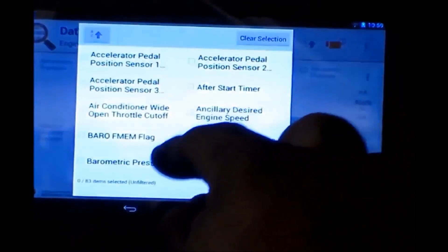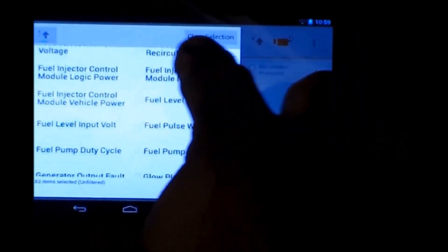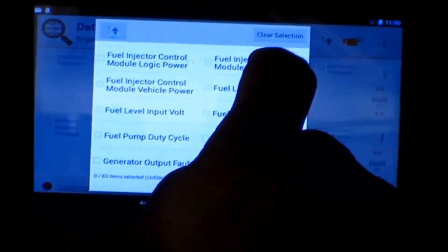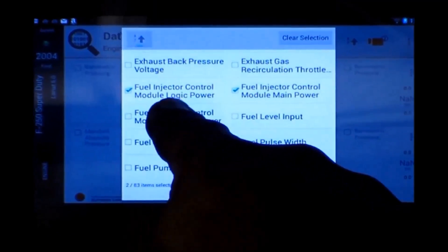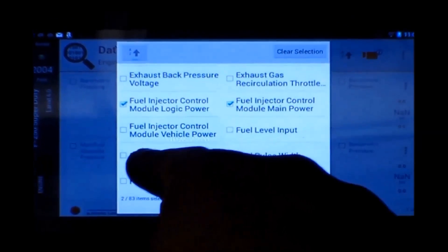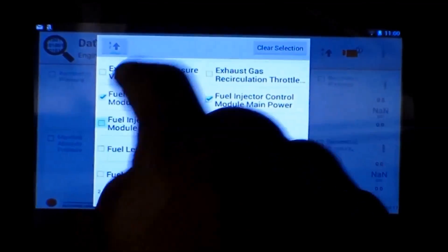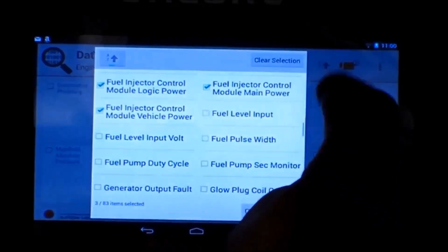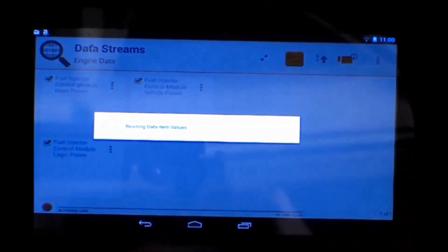We now go back to the Encore scan tool and Lewis checks battery voltage at the FICM module — key on, engine off at 12 volts. Lewis is selecting the PIDs to give him exactly what he wants to look at, rather than scrolling through multiple PIDs.